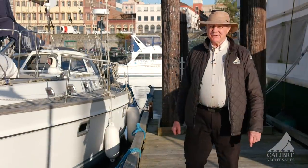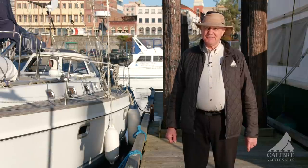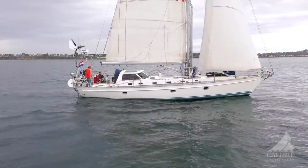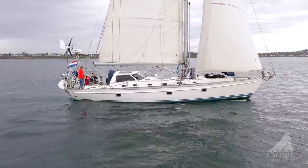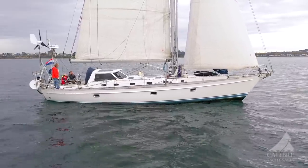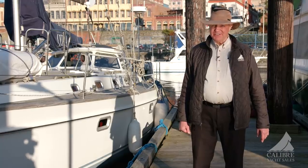What an awesome boat this is — very, very comfortable and capable of taking you anywhere in the world safely and soundly. She's done 60,000 miles already and she's ready to do the next 60,000. All you have to do is give us a call. You'll be glad you did.